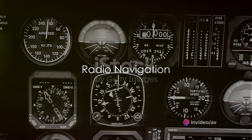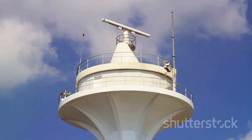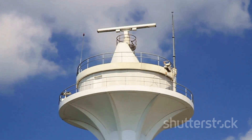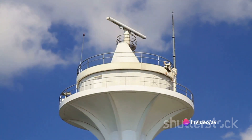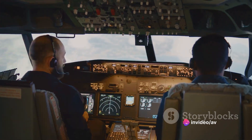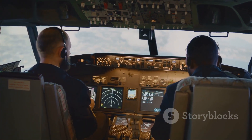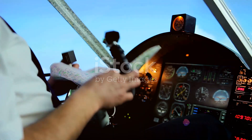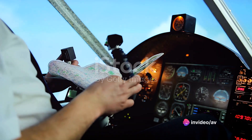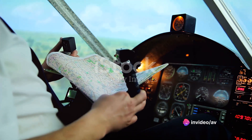On to radio navigation, which is further divided into two types: VOR and GPS. VOR, or VHF Omnidirectional Range, is a ground-based radio navigation system. It's like a lighthouse radiating signals in all directions. Onboard the aircraft, the VOR receiver tunes into the frequency of the desired VOR station. Pilots then adjust their heading to align with the selected course, using the course deviation indicator to verify if they are on course or if they've deviated.